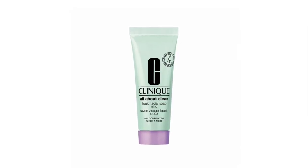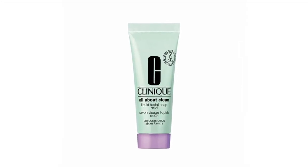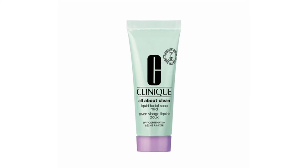The first product I'm going to be talking about today is one of my favorites: the All About Clean Liquid Facial Soap in Mild. I love this product because it helps your skin feel comfortable while washing, freeing it of dirt, oil, and debris. You can see how lightweight the texture is — it has a light lather but beautifully cleanses the skin, leaving it soft and smooth when you're done.